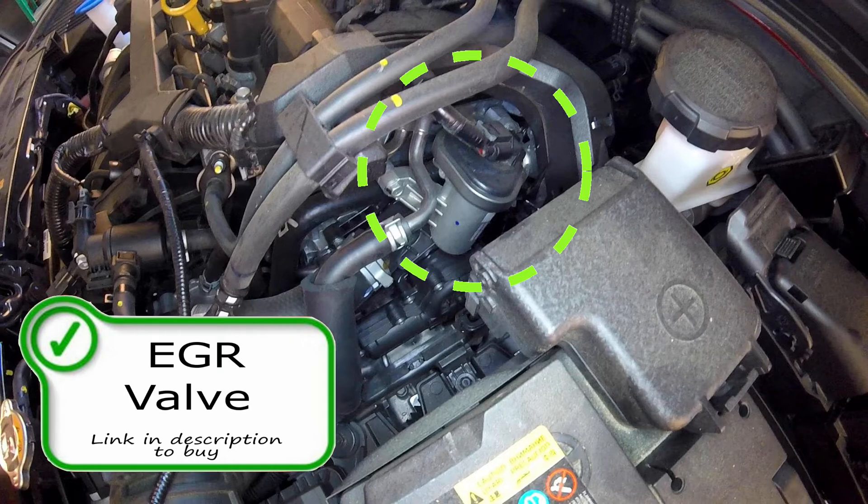If the EGR valve itself is good, then you might have clogged EGR ports or possibly a bad wiring harness going to the EGR itself. This is your exhaust gas recirculation valve.